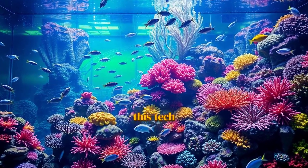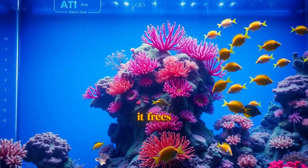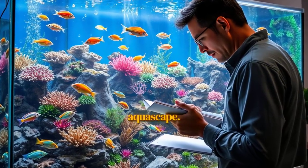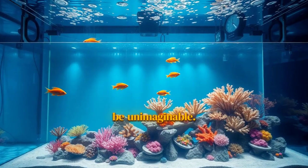For the reefer, this tech is a game-changer. It doesn't take you out of the hobby — it frees you from the boring, repetitive chores and lets you focus on the fun parts: watching your animals and designing your aquascape. It gives you a level of peace of mind that used to be unimaginable.